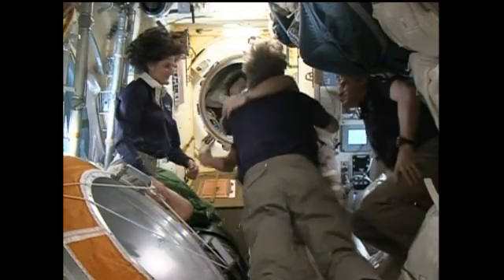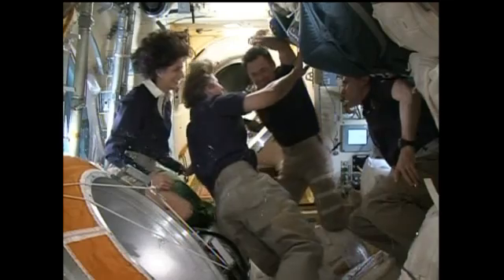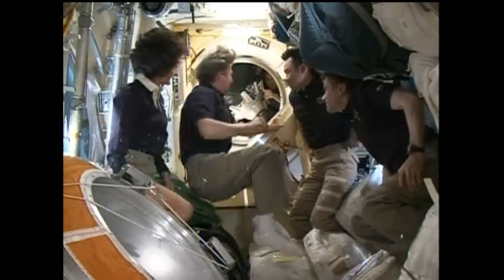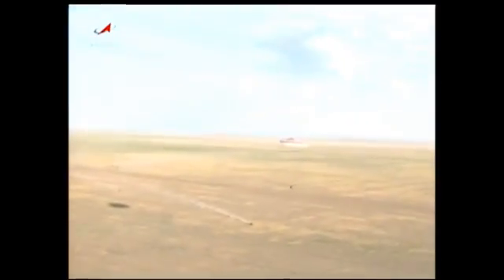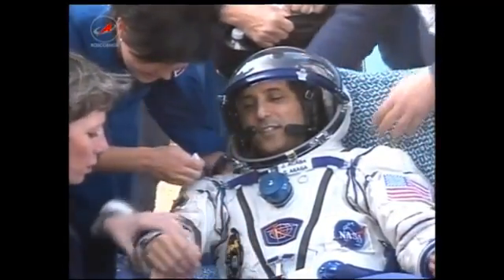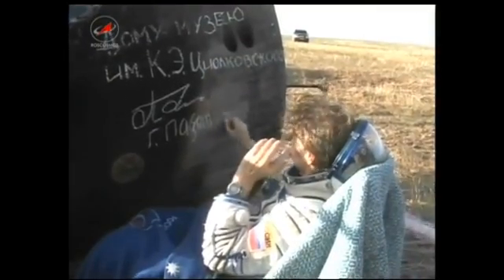On Monday, the Expedition 33 crew aboard the International Space Station began its week with a light duty day after the departure Sunday of the three Expedition 32 crew members. The Soyuz TMA-04M carrying Expedition 32 Commander Gennady Padaka and Flight Engineers Joe Acaba and Sergei Revin landed safely in Kazakhstan on Sunday night. Expedition 32 officially ended when the trio undocked about four hours earlier from the PIRS module.